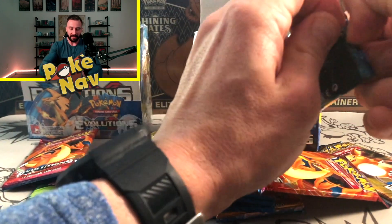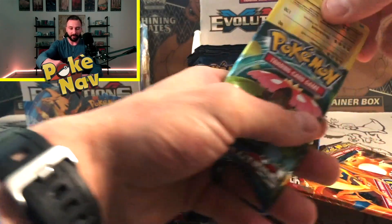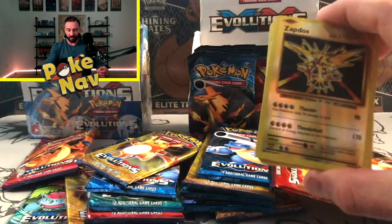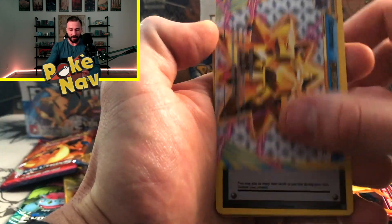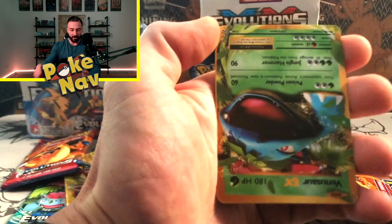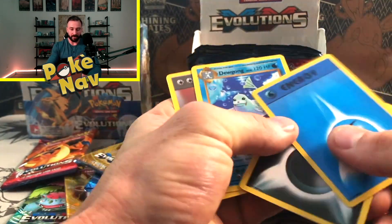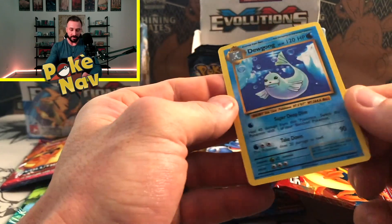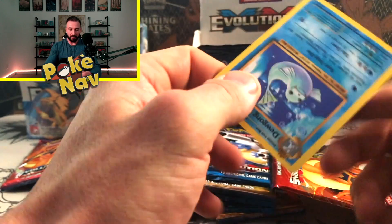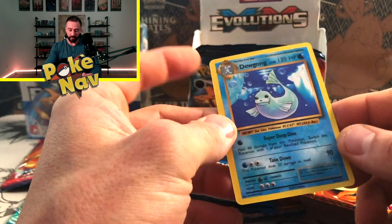Do we actually have legitimate Evolutions cards in here? I'm going to use scissors because the packaging is pretty tight. We have some cards that kind of look like Evolutions, but for those of you familiar with the set, you'll notice right away that these just do not look right. We also have some Break cards in here, and some are upside down — not even facing the right direction. There are tons of energy cards in there too. The cards are also super thick, and when you compare that to a legitimate Pokémon card it's an immediate red flag.